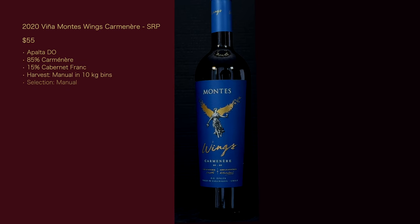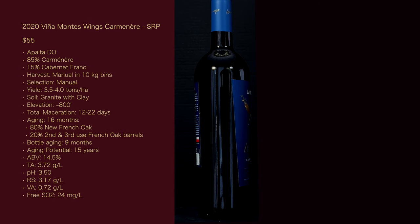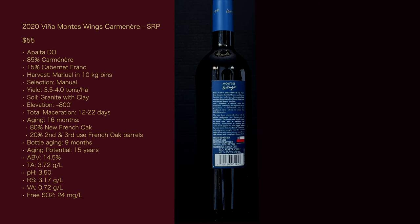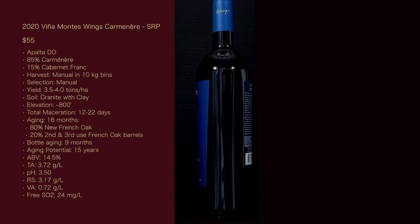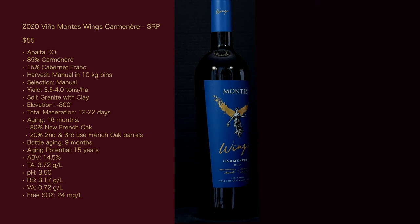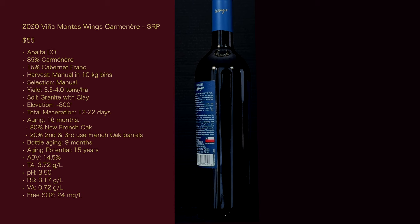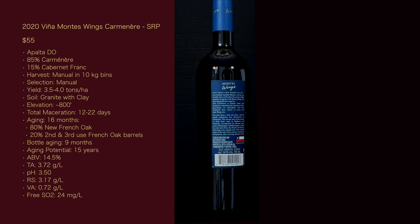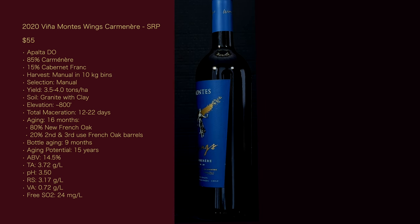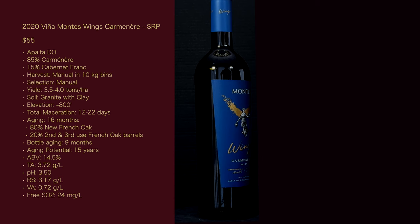The 2020 Vina Montes Wings Carmenere, suggested retail price of $55. It's the Apalta DOC, 85% Carmenere, 15% Cabernet Franc. Harvest: manual in 10-kilogram bins. Selection: manual. Yield: 3.5 to 4 tons per hectare — that's 1.4 to 1.6 tons per acre for you yield nerds. Soil: granite with clay. Elevation: approximately 800 feet. Total maceration: 12 to 22 days. Aging: 16 months, 80% new French oak, 20% second and third use French oak barrels. Bottle aging: 9 months.